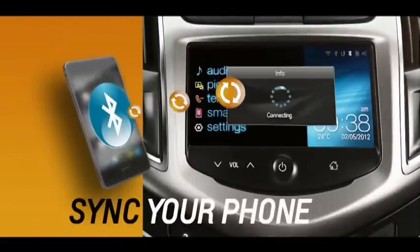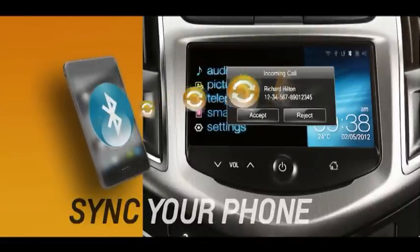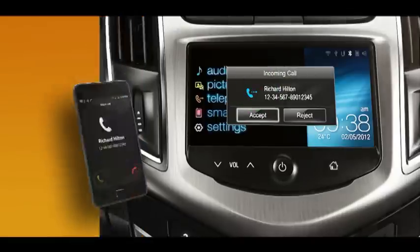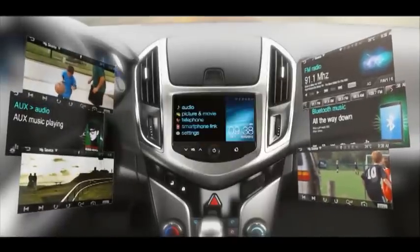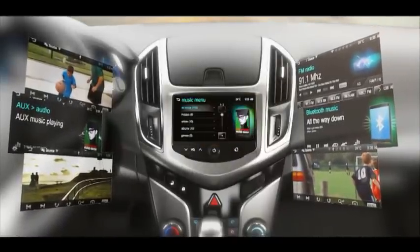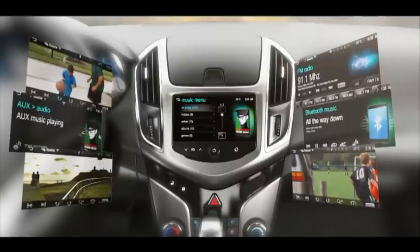Simply sync your phone to Chevrolet MyLink through Bluetooth and attend all your important calls at the touch of a button. Keep your eyes on the road while accessing your phone book, call history, and personalised playlists through the hands-free technology.